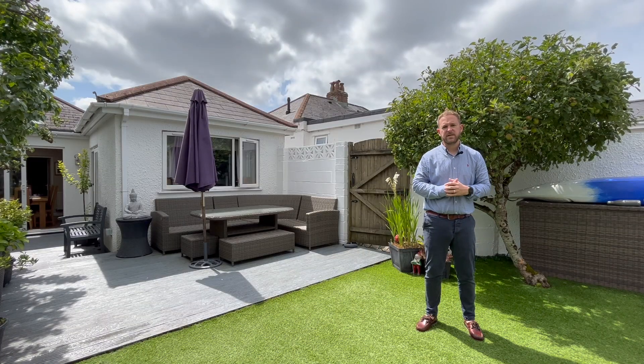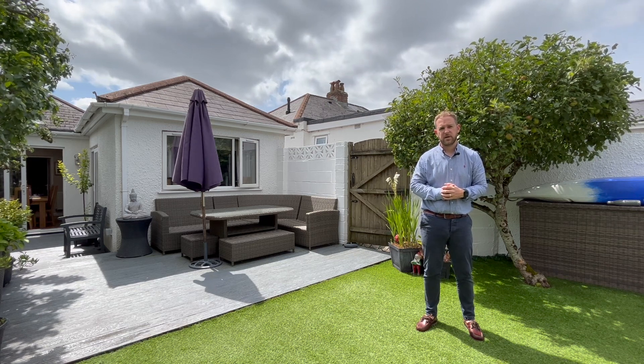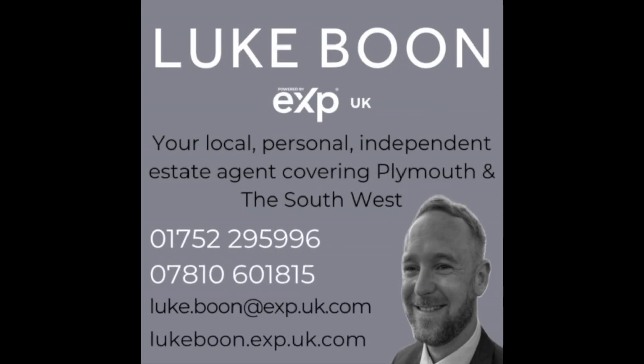To view this fabulous home, please give me a call on 01752 295 996 and I'll get you booked straight in. Thank you.